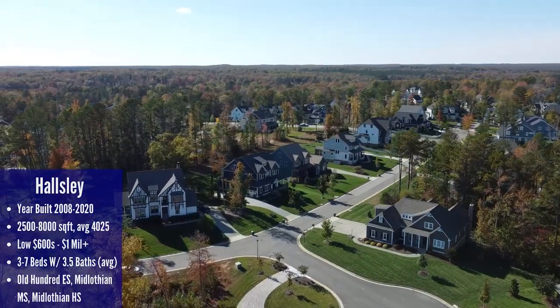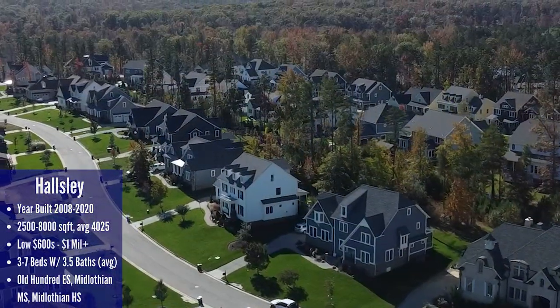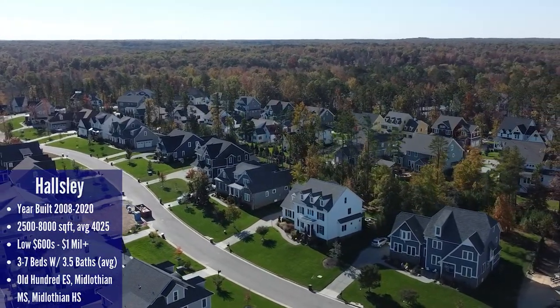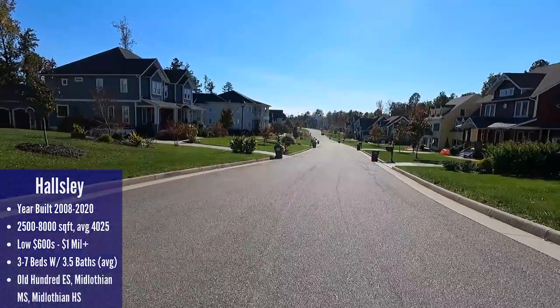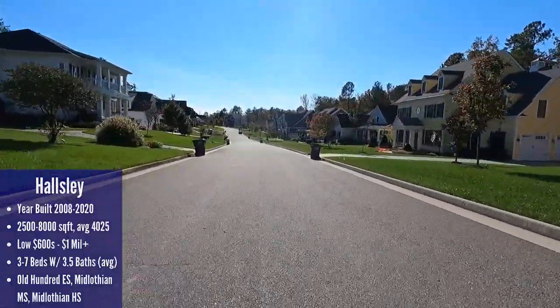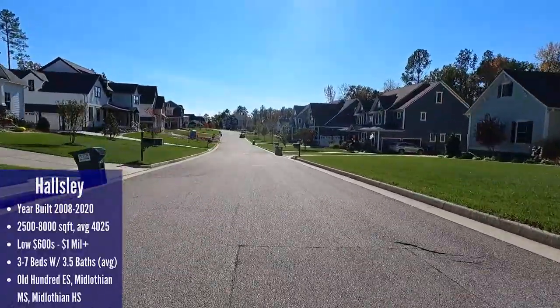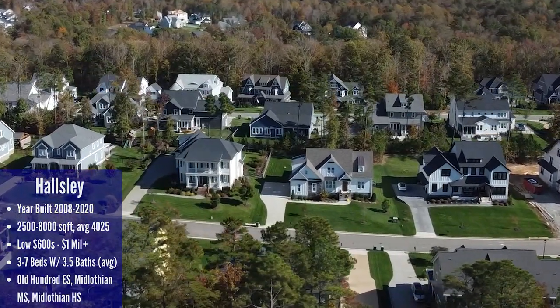I'm going to start with Halsley, because you can't discuss luxury neighborhoods in Midlothian without talking about the absolute best. I'll be brief since we've covered Halsley a lot, but in the spirit of new content I went back out and got new footage from different sections I haven't shown before. I have to say I always have the worst luck — nine times out of ten when I go out to film it's trash day. But even with everyone's trash cans by the curb, it's still a beautiful neighborhood. I would live here even if it's trash day every day.